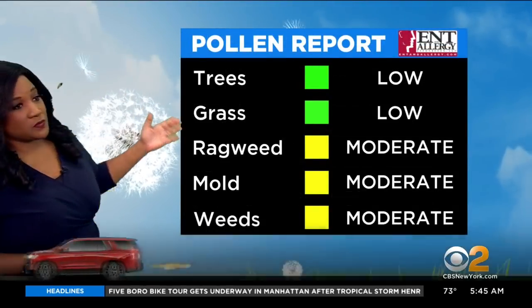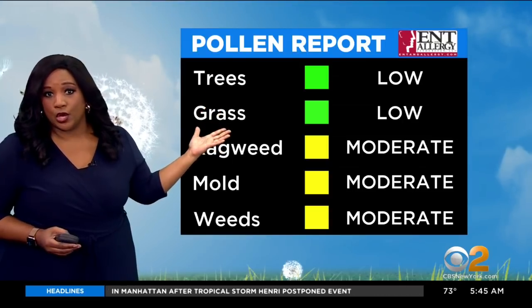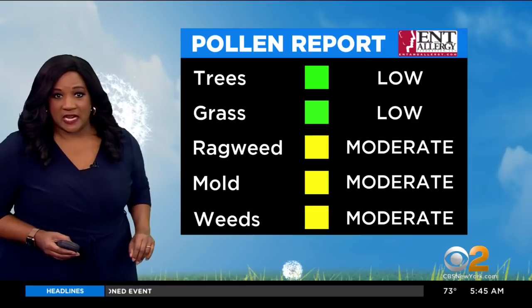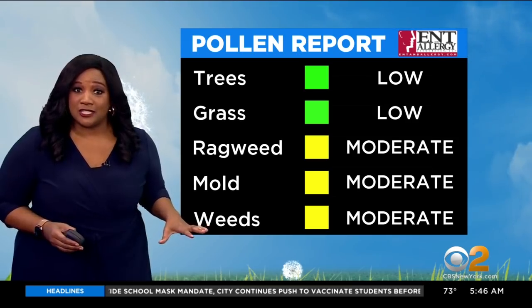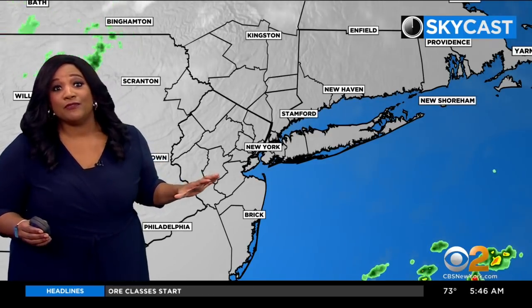We do have some pollen to deal with today. Tree and grass pollen are both low, but ragweed, mold, and weeds are all moderate today. So if you are an allergy sufferer and you know these are your triggers, make sure you do whatever you need to do to be comfortable. We'll have to deal with pollen for some, but humidity for all.